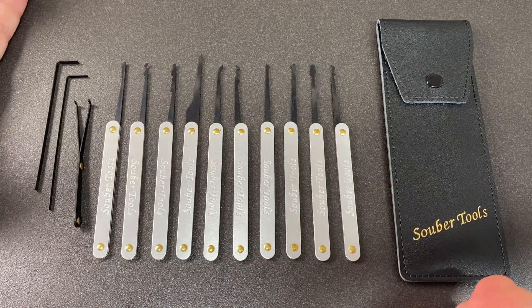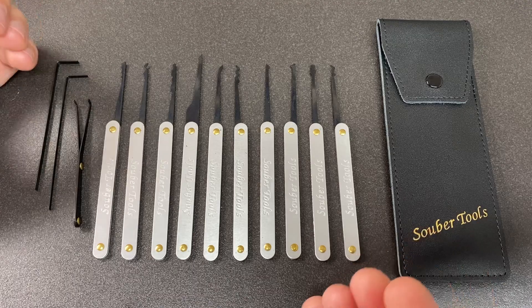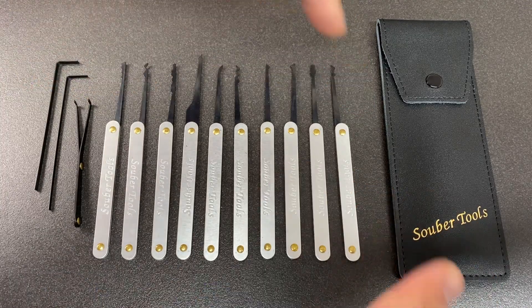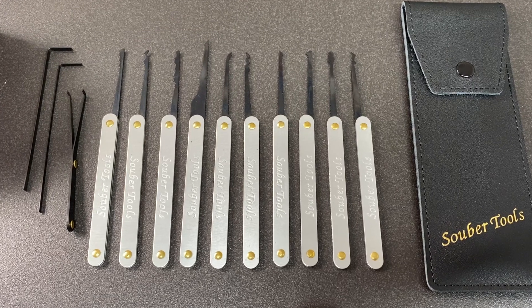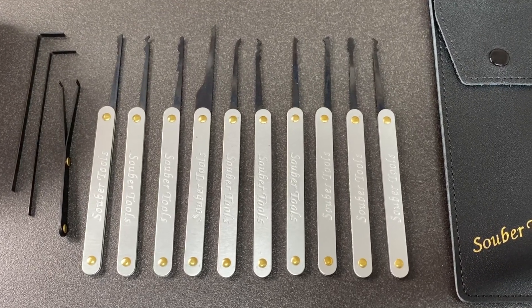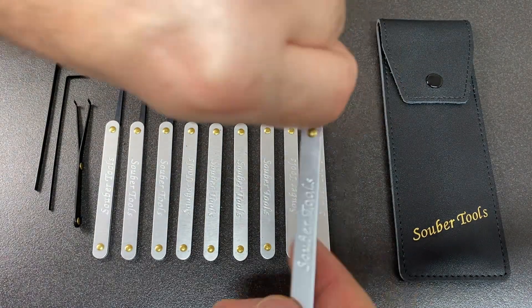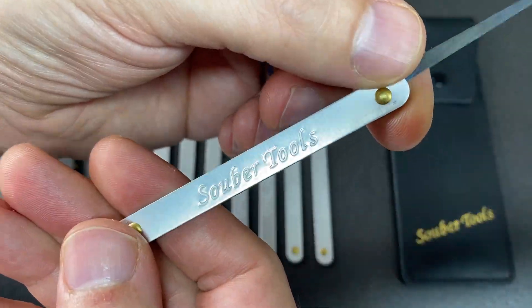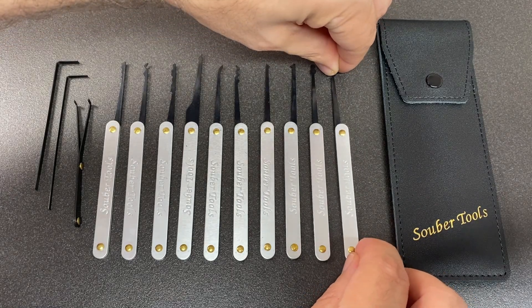Hello again, it's Lock Noob. Would you say that these picks are majestic - a bit of a joke really - because if you notice what these picks are, you'll be thinking wow, they look just like the old majestic lock picks from the US. But if you look at the branding here, it says Super Tools, which is a UK-based locksmith tool distributor and manufacturer.